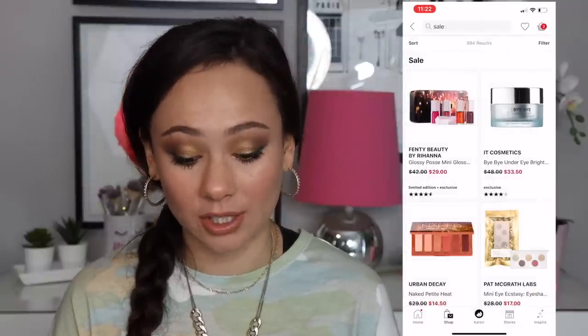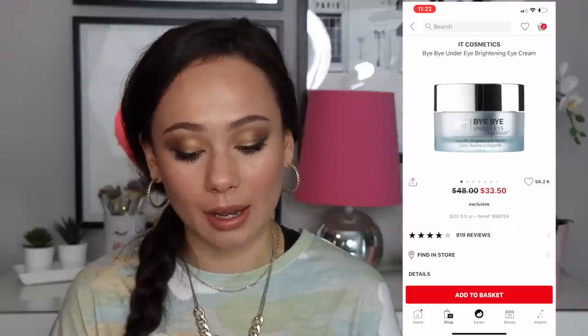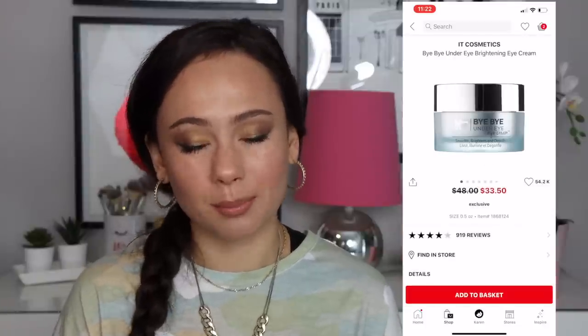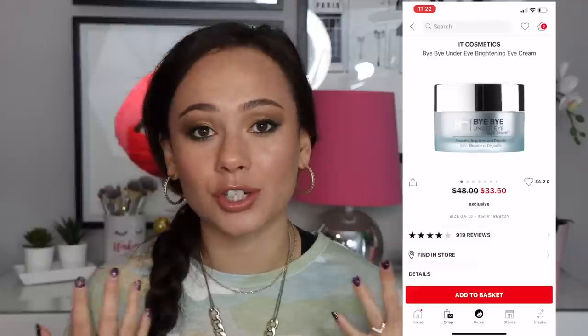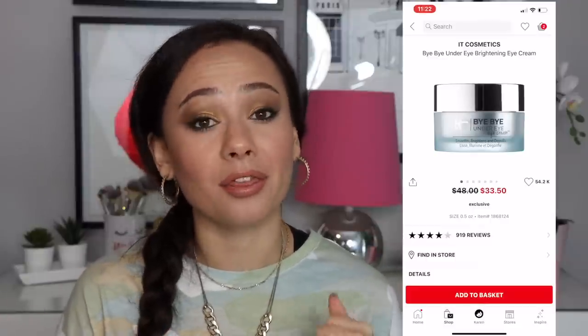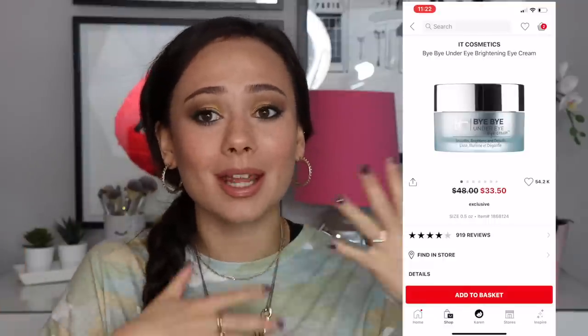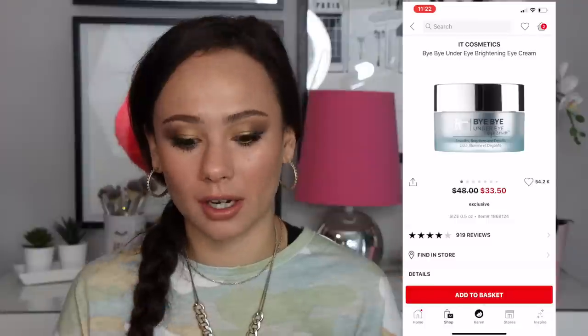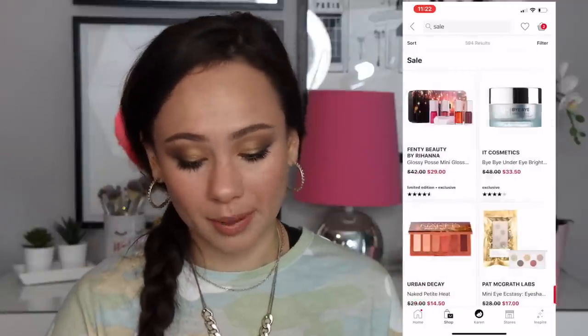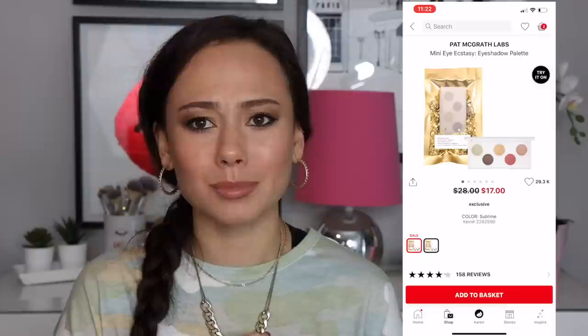I've also tried the IT Cosmetics Bye Bye Under Eye brightening cream — $33 is a bargain for that. I don't think it's a special under eye cream but it gets the job done. I find it a bit thick; I get some bumps on my under eyes, so that might turn you off. But if you want a thicker under eye cream, it works — my skin personally just didn't agree with it.